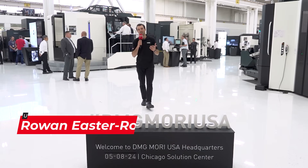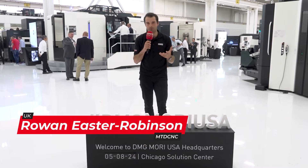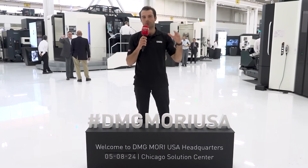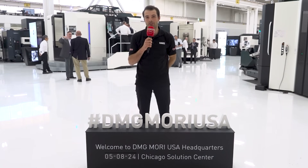Here at the Chicago Innovation Day there's something really special happening. There's over 25 machines all doing live demonstrations in blade manufacture, 5-axis machining, additive manufacturing. There's also a special concept that's really important here, that's machining transformation. Welcome to DMG Mori USA.